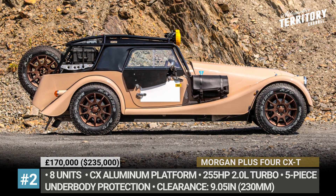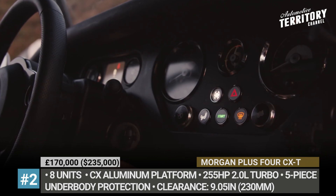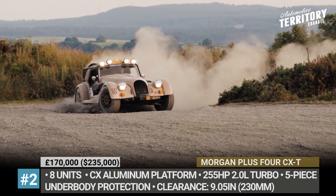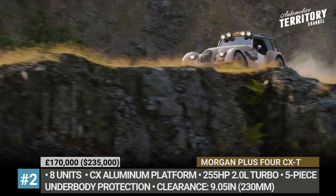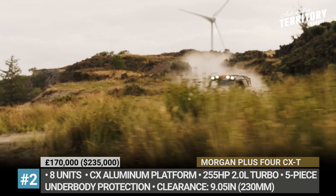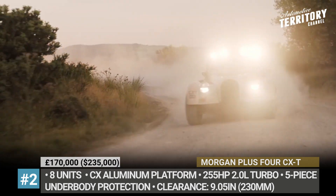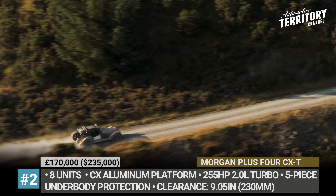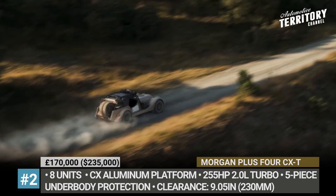Morgan Plus 4 CX-T. Morgan Motor Company has been known for the continuous production of retro sports cars with old-school wooden frames. However, the new generation Morgan Plus 4 CX-T variant is truly a beast of another kind. The model keeps its 1930s looks but fully embraces the new CX generation aluminum platform, raises clearance and wears 5-piece underbody protection to become a rally-crate racer. The chassis is fitted with a new bespoke suspension featuring coilovers and new wishbones.